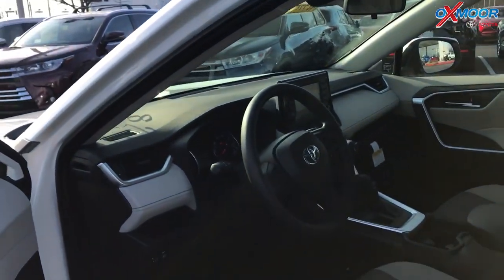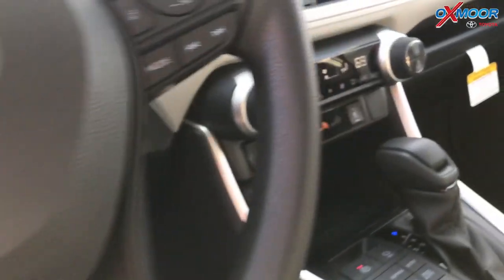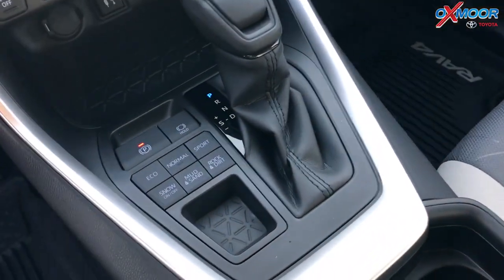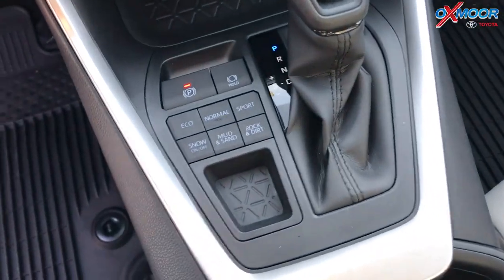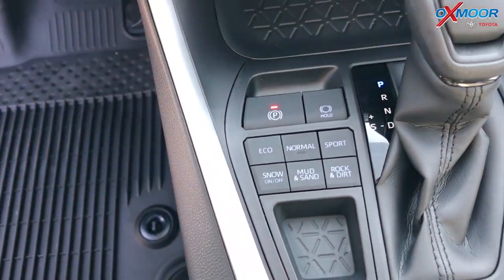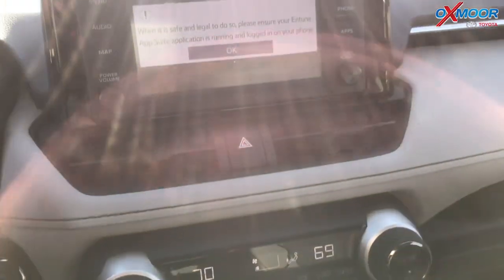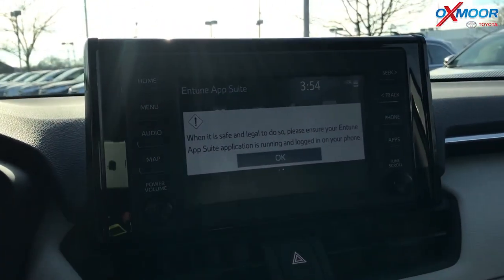They've also made the RAV4 more capable off-road. There are different driving settings available: you can set it for snow, mud, sand, rock, or dirt, and it's going to change the way the car shifts and how the all-wheel drive applies itself to give you the best traction possible.